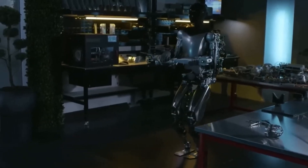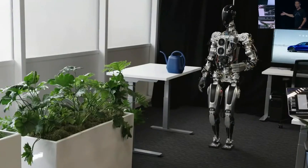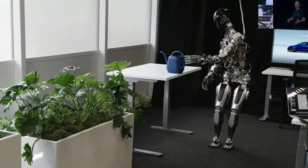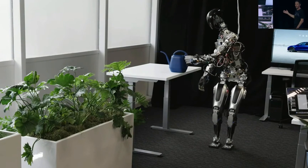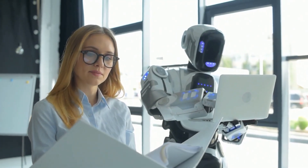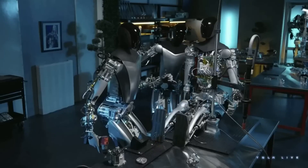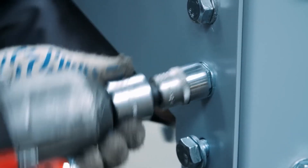Its array of cameras, sensors, and actuators work in unison, allowing it to perceive and respond to the environment in real time, just like a human would. This flexibility enables Optimus to adapt effortlessly to a wide variety of tasks, making it a highly versatile and invaluable asset in countless industries.